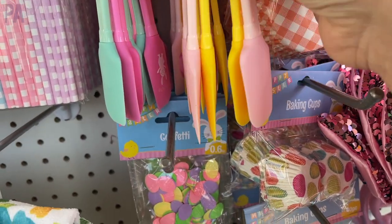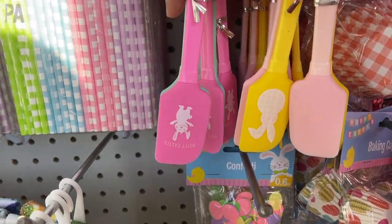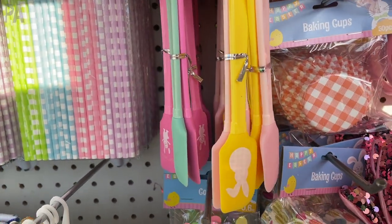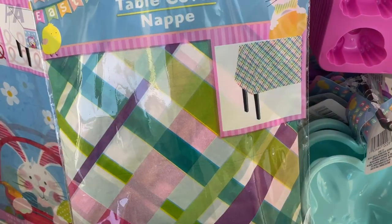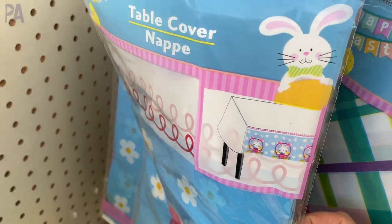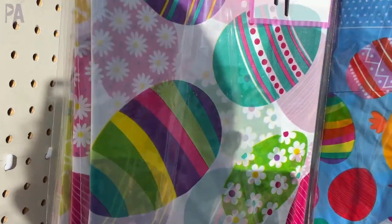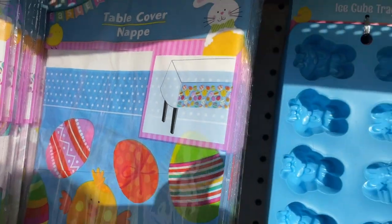These little Easter spatulas are super cute. They have little Easter decorations on the side and they come in a couple of different colors, which is a lot of fun. You could pair this up for a little Easter gift with some of the other items they have. Here are all of the table covers, which match the other cups I showed you. They got really matchy-matchy this season, so you can find one that will match every other thing that they have in the store.